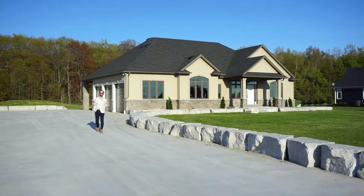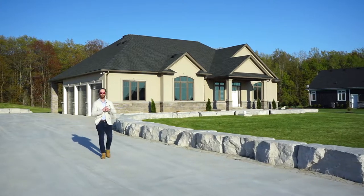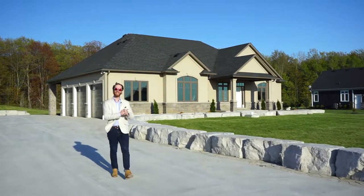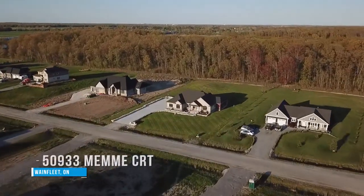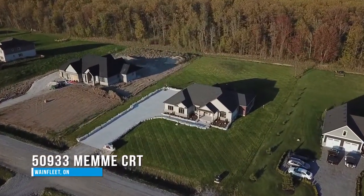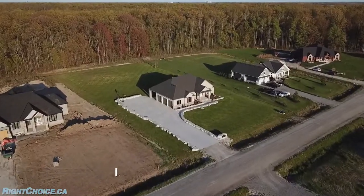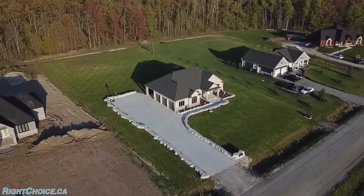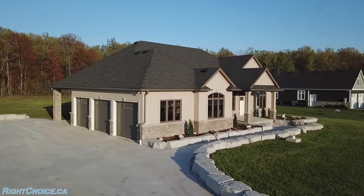Welcome to my newest listing here in Waynefleet, just a stone's throw from Right Choice Headquarters. And speaking of stone, how about this concrete driveway that is lined with stone. This four-bedroom bungalow built in 2019 is immaculate, has a ton to offer including that big three-car garage you see behind me. Let's have a look at the inside.